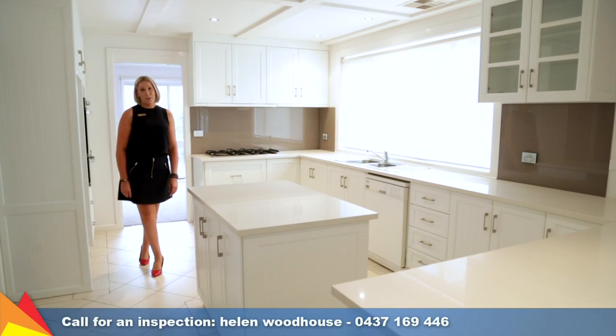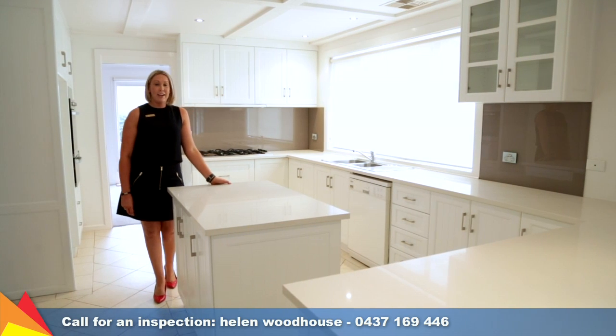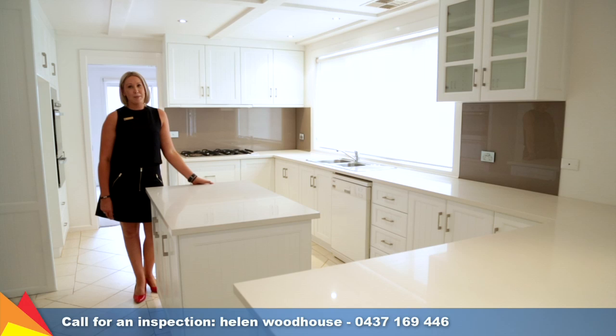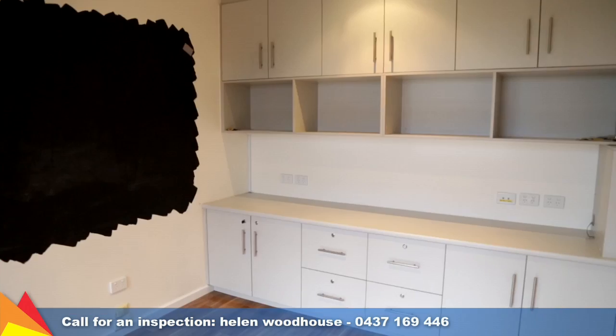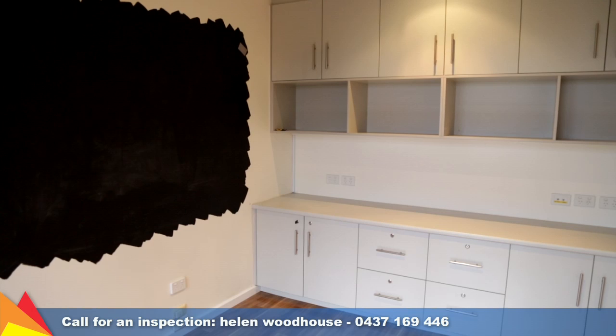This modern kitchen boasts Caesarstone bench tops and a glass splashback. It's easily accessed from the generous entertaining spaces and overlooks the sparkling in-ground pool. There is also a great-sized purpose-built office with a built-in desk and storage.